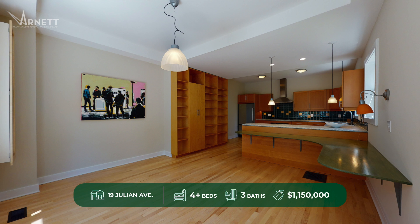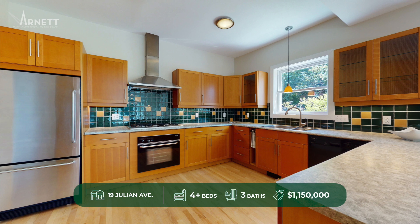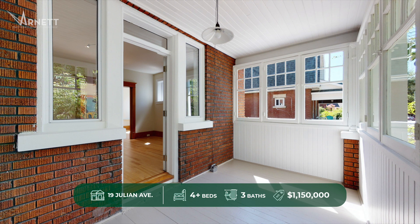The large cheerful eat-in kitchen is designed with family and friends in mind and perfect for entertaining while the chef in your family creates yet another culinary surprise. The added bonus of a bright sunroom makes kicking back with a book on a cool autumn day a breeze.